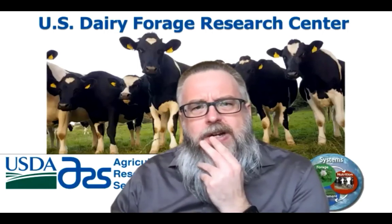Thank you again for attending today and speaking to us. Great information and we greatly appreciate it.